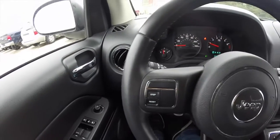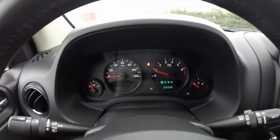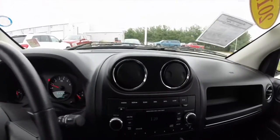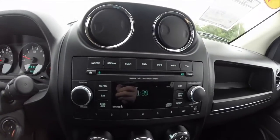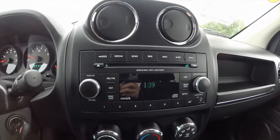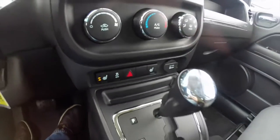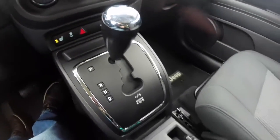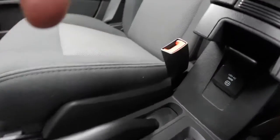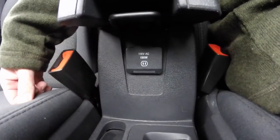We're just going to pan through the interior to show a little bit more detail. The vehicle currently has 29,932 miles on it. It has an AM-FM single disc CD player with MP3 playback, also an auxiliary input jack, and Sirius satellite radio capability. Air conditioning, heated front seats, stability control, illuminated cup holders, four-wheel drive lock, and a 115-volt household-style AC outlet.